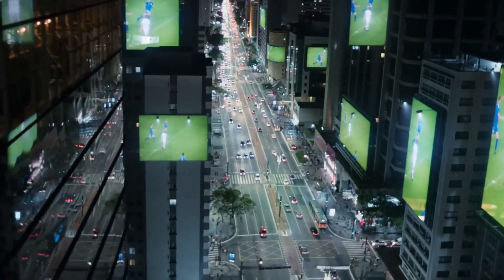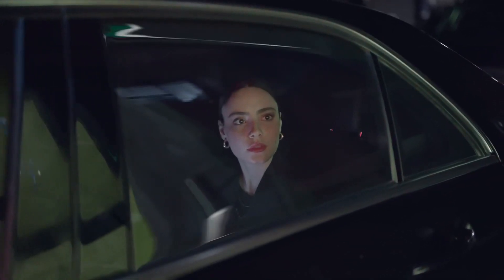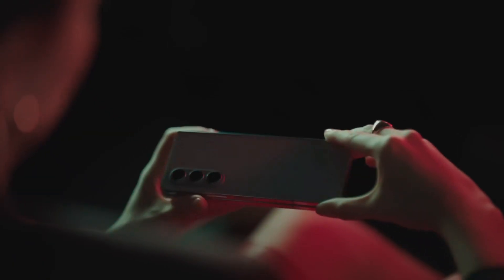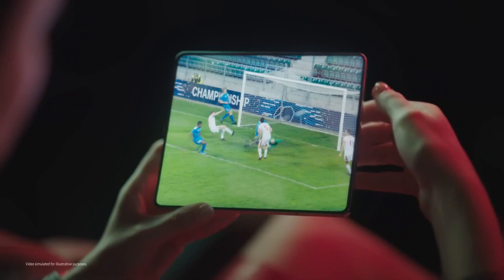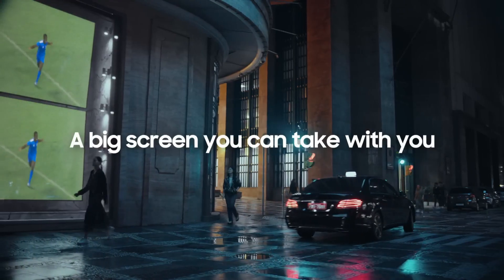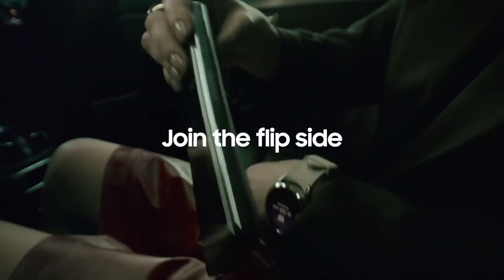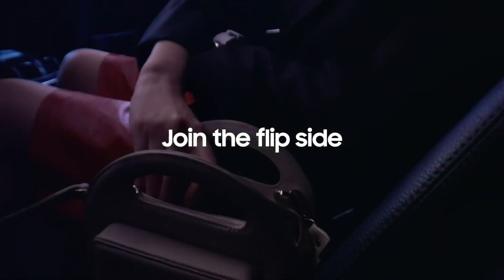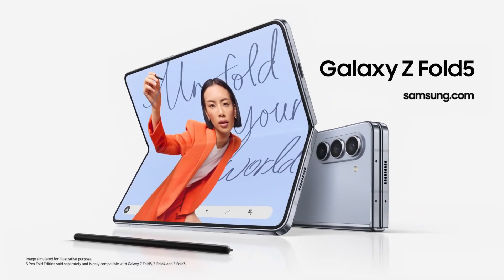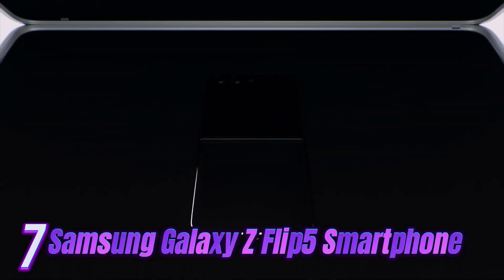Samsung equipped the Z Fold 5 with a stellar triple camera whose primary image sensor resolution and optical zoom capabilities are on par with those of the Galaxy S23. Its selfie cameras include a snapper hidden underneath the foldable display, suitable for video calls. The range-topping Samsung Galaxy Z Fold 5 supports the S Pen stylus and is available in Phantom Icy Blue, Phantom Black, and Cream, with up to 1TB of onboard storage.